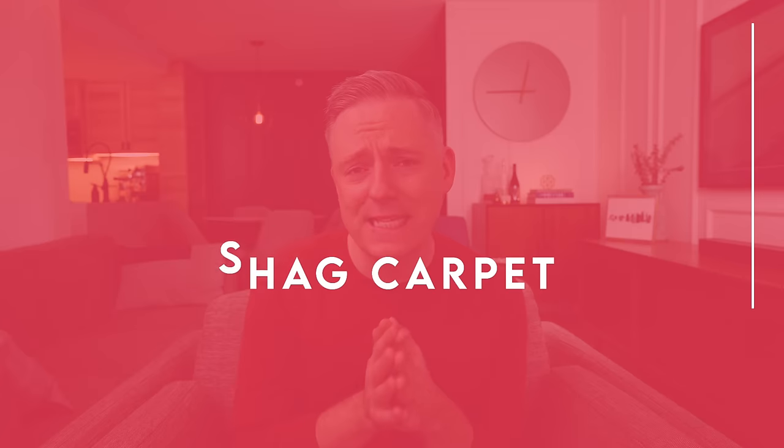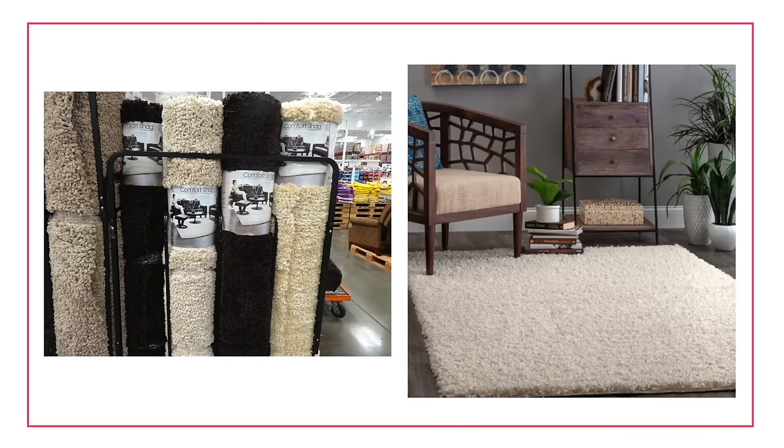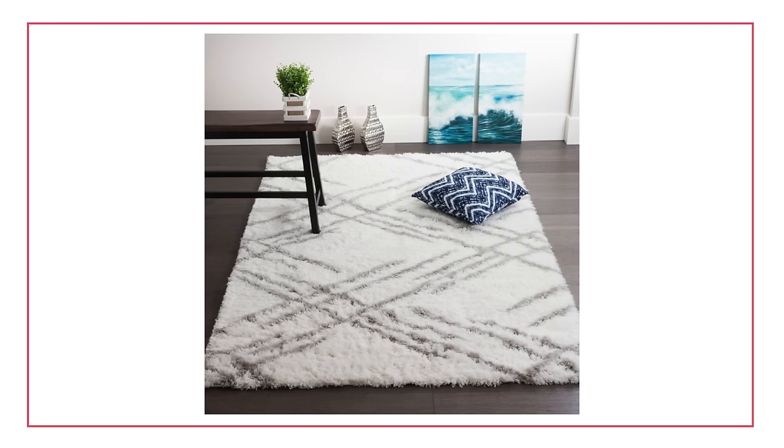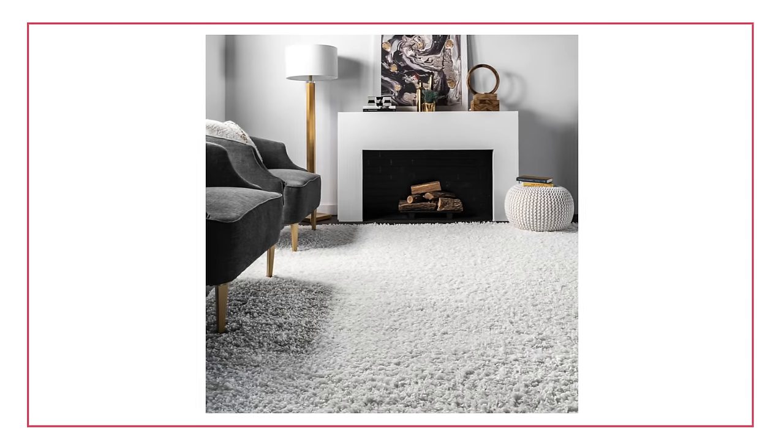Third impractical item on my list is shag carpet. I have made this mistake before — I talked about this in my items I regret buying video. I too have fallen victim to the Costco shag carpet. I understand the allure because it looks really plush, soft, squishy, and inviting — you think it's going to add amazing texture. But the reality is that shag carpets get matted and dirty. If you have pets, forget about it. If you have a dog like me, the fur is just going to get trapped in that shag rug so quickly.